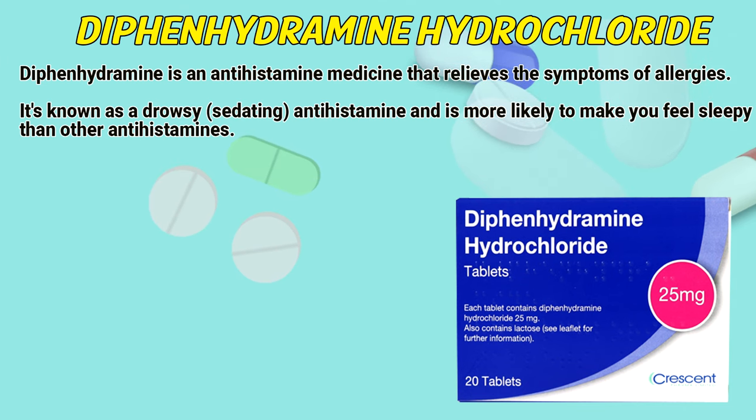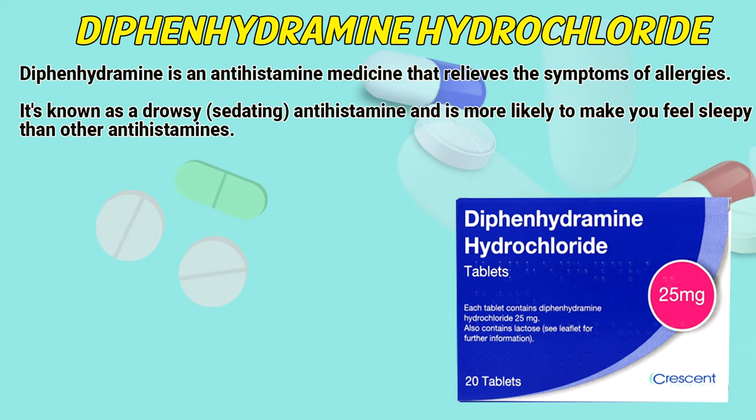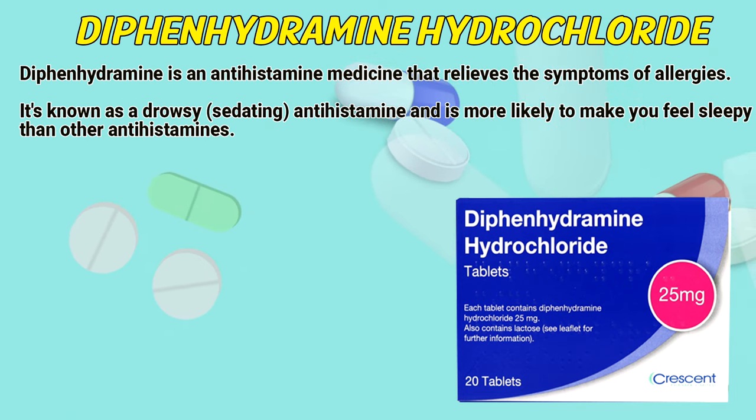Diphenhydramine is an antihistamine medicine that relieves the symptoms of allergies. It's known as a drowsy, sedating antihistamine and is more likely to make you feel sleepy than other antihistamines.